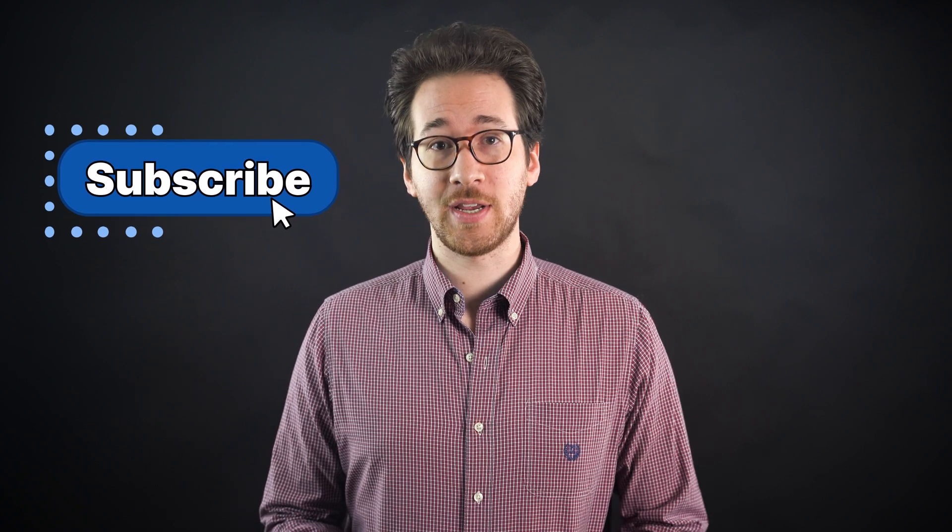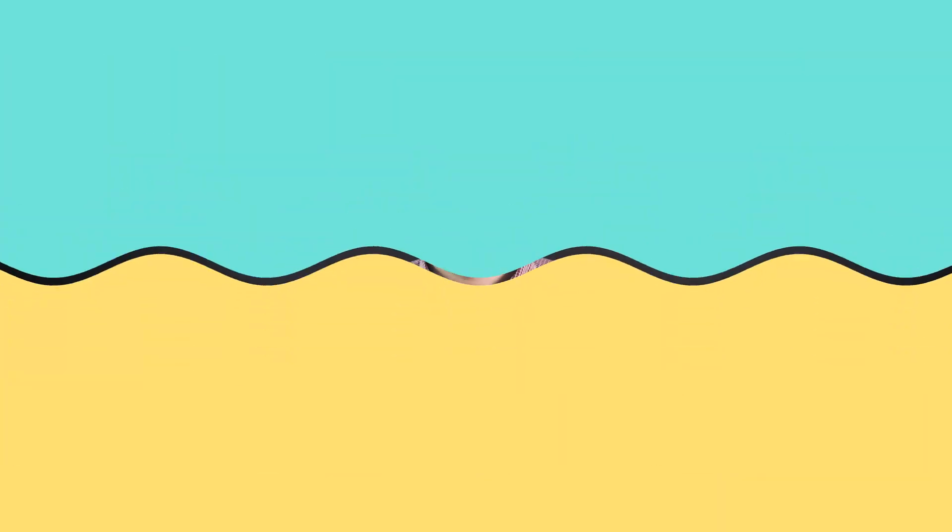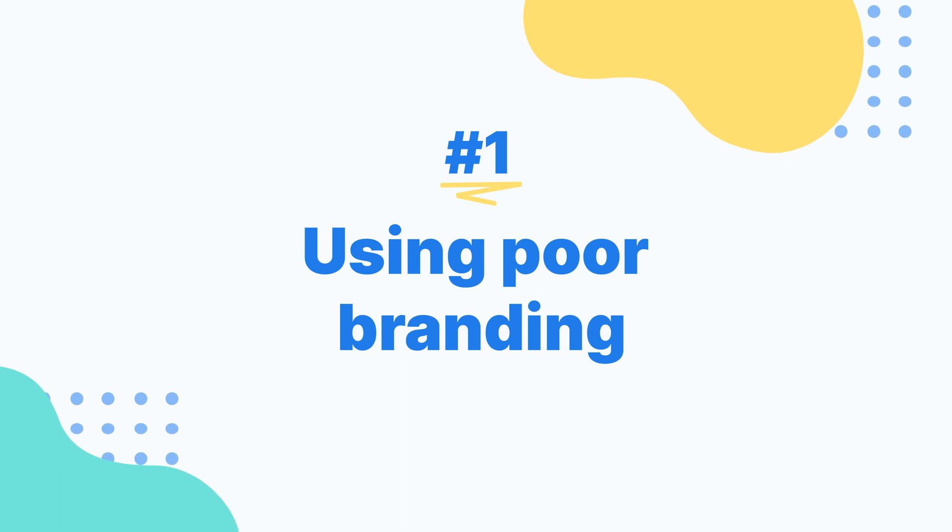Let's look at 7 common web design mistakes you should avoid. Using Poor Branding. One of the first mistakes you can make is not properly branding your website. Basically, your website needs to reflect the way you want to present your company's brand.